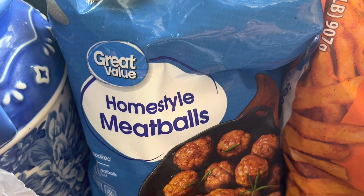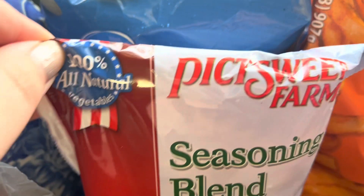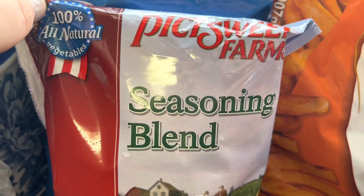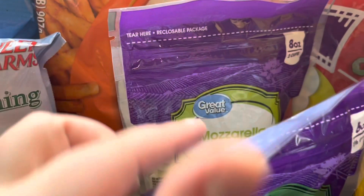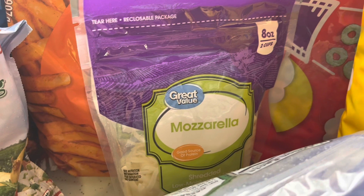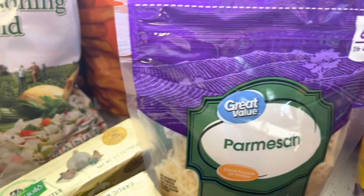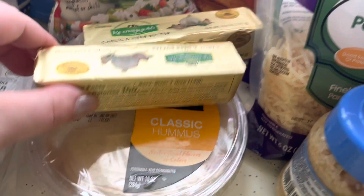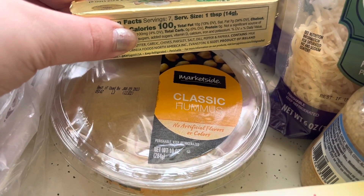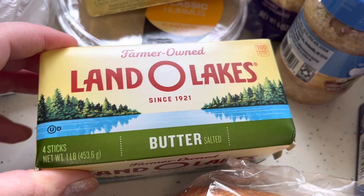I got this package of home style meatballs — I'm splitting it in two so I'll get two meals: meatballs and gravy, and then meatball subs. There's also a seasoning blend — it's a time saver — and seasoned french fries to go with the meatball subs. I got mozzarella cheese and parmesan cheese, which will go for both the meatball subs and the stuffed shells. I also got this pre-seasoned garlic butter — it was a substitution, not a brand I would have ordered myself since it's expensive — and classic hummus.